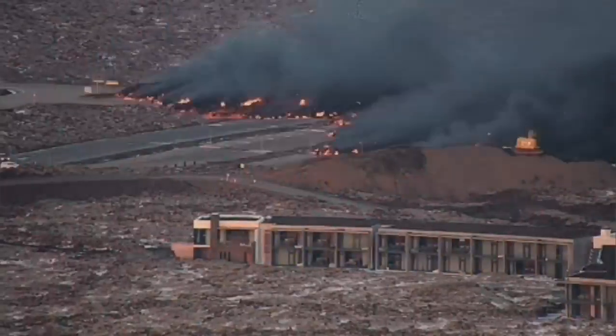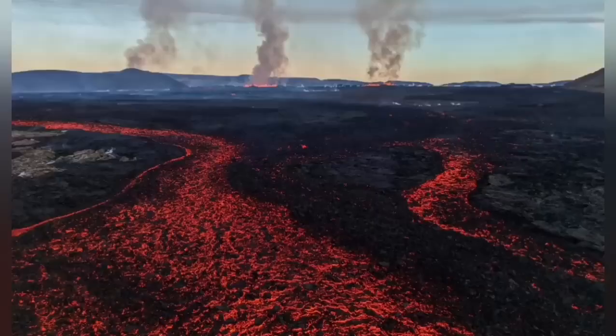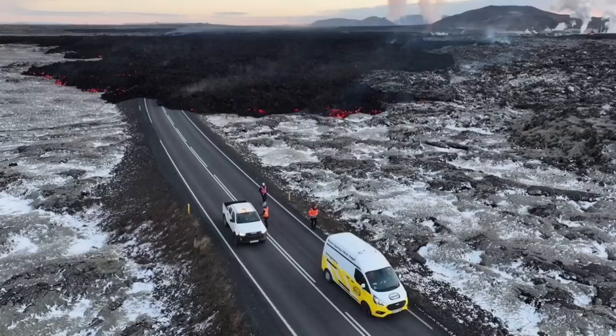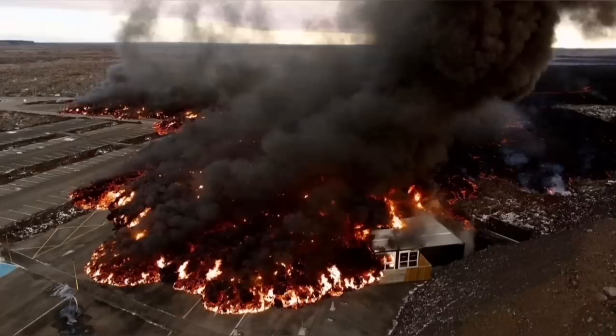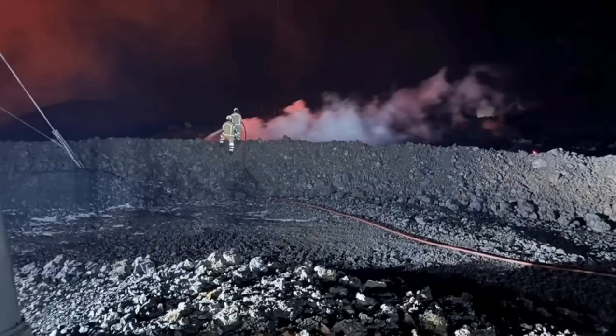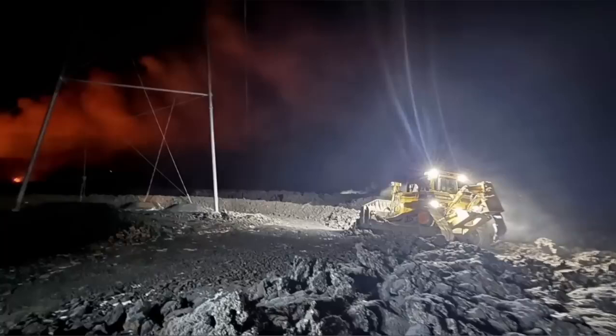The lava is coming, covering part of the car park — you can see it there. And then the river of lava completely engulfs some parts of the buildings. These views are all from MBL and other Icelandic authorities who actually monitor the situation. This is the moment that it hit one of the buildings in the nearby car park at the Blue Lagoon, the world-famous spa.